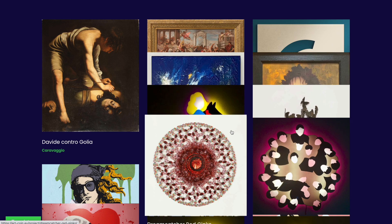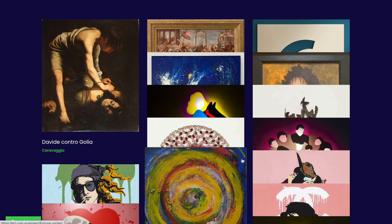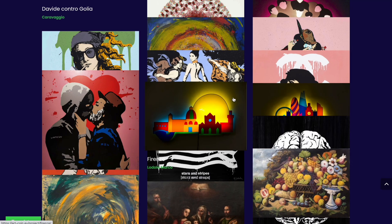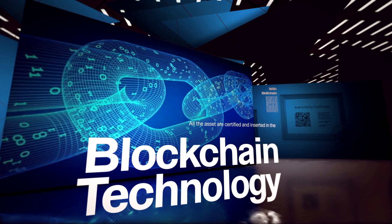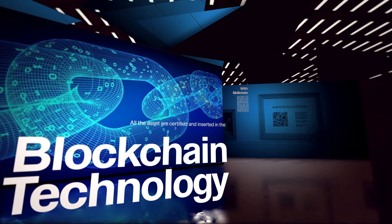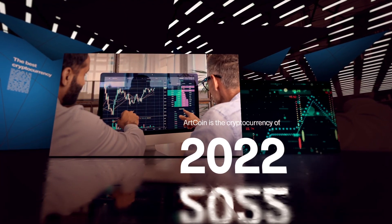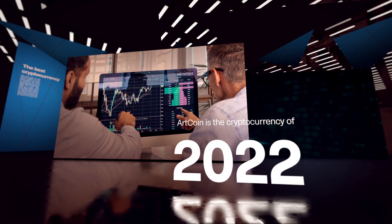Thus, by combining works of art with blockchain technology, the development team was able not only to certify more than a dozen works of art using a skilled chain, but also to preserve both the history of ownership and the value itself. In simple words, Artcoin creates an interconnected solution between art objects and their tokenization by means of blockchain technology, allowing you to easily own cryptocurrency, which you can both store in your personal wallet and convert into fiat currency after the sale of Artcoin.